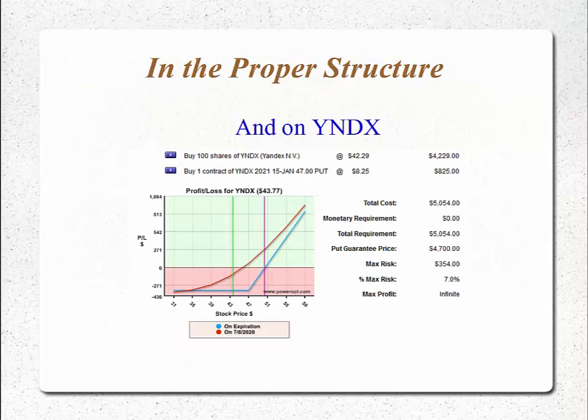And then on Yandex — we bought Yandex for $42.29 and bought a January 2021 47 put, almost 400 days out in time, for $8.25. That puts our cost basis up to $50.54 per share for this position, but we're guaranteed to get $47 back, so the max risk is only $3.54 of that investment, or 7%. Again, with infinite upside, and again on the proper side of gambler's ruin and the martingale curve.